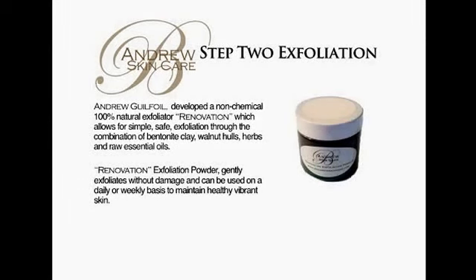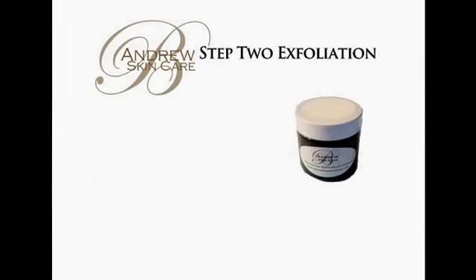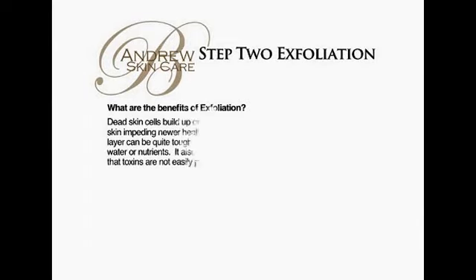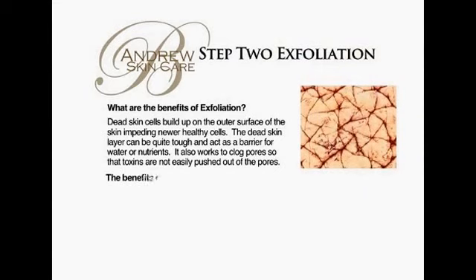Andrew Gilfill developed a non-toxic, 100% natural exfoliator called Renovation, which allows for simple, safe exfoliation through the combination of benignite clay, walnut hulls, herbs, and raw essential oils. Renovation exfoliation powder gently exfoliates without damage and can be used on a daily or weekly basis to maintain healthy, vibrant skin.